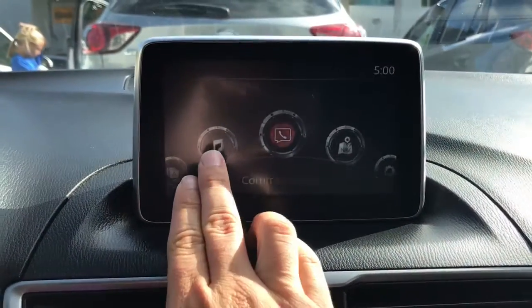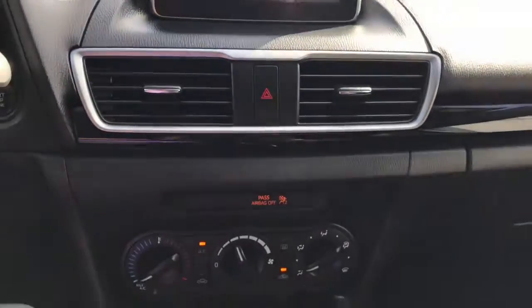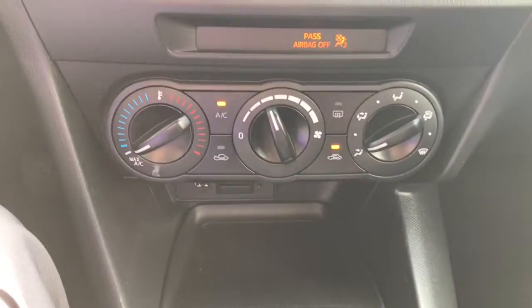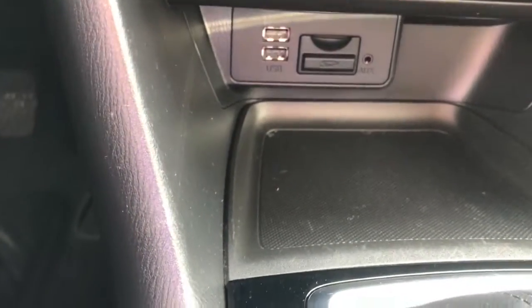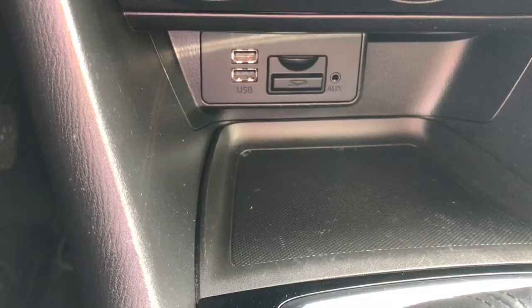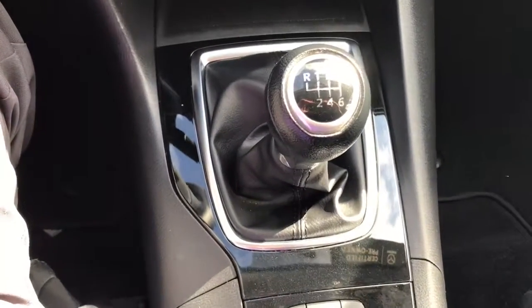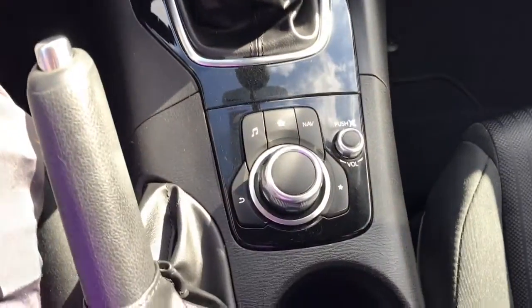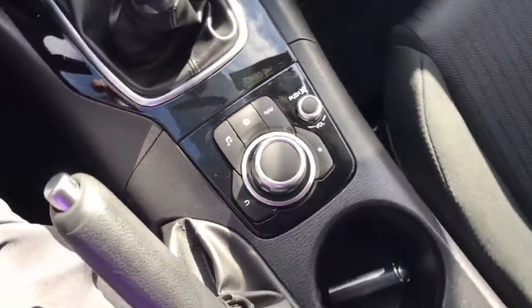Here's a look at your seven-inch infotainment center. It is a touch screen as long as you're going five miles an hour or below. Here's your air conditioning system. Down here you have two USB ports, an auxiliary input, and an SD input for navigation if you wanted to add that on. This is a manual transmission, so here's your shifter. Also here's your commander control to control your entertainment center when you're not using it as a touch screen.